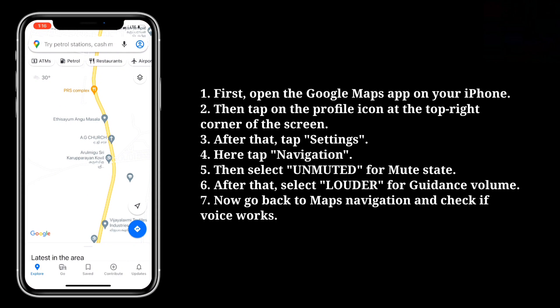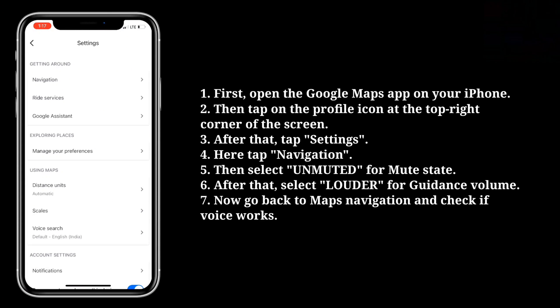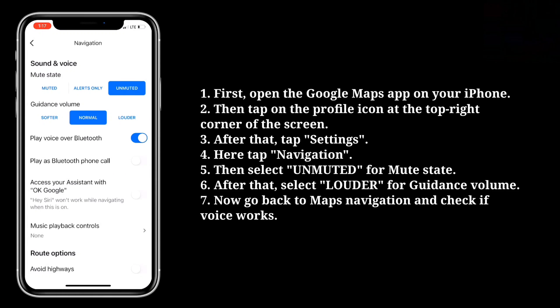Then tap on the profile icon at the top right corner of the screen. After that, tap Settings, then tap Navigation. Then select Unmuted for mute state, and after that select Louder for guidance volume. Now go back to maps navigation and check if voice works.